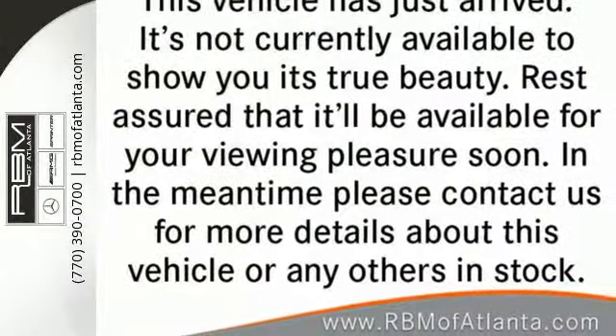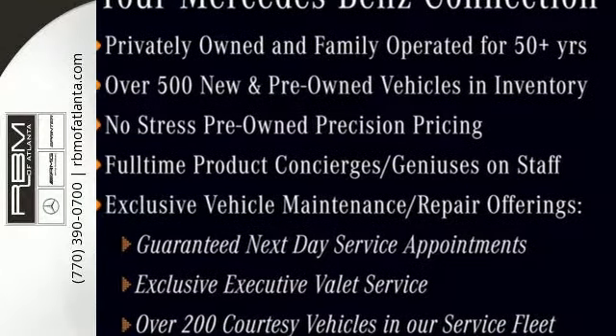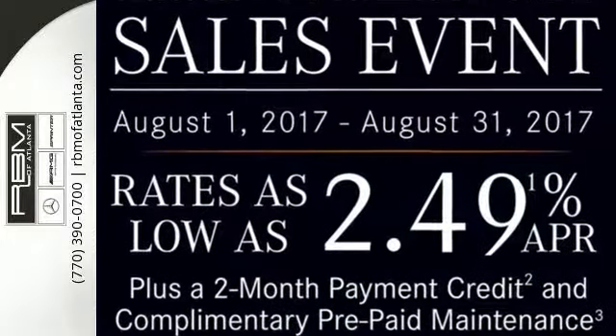Rest assured with this SUV's 4MATIC all-wheel drive, providing confident driving in any road condition, while Attention Assist, PRE-SAFE, and Collision Prevention Assist are always looking out for you.